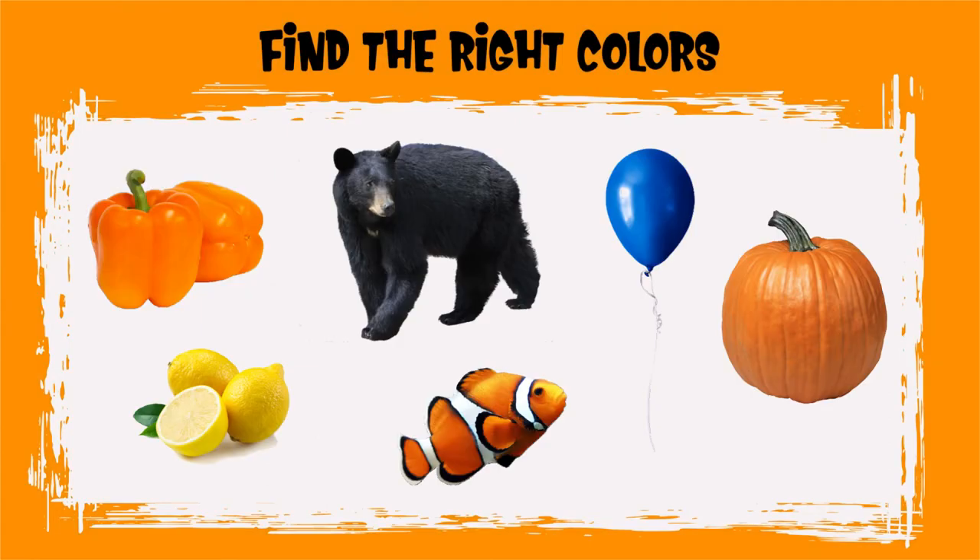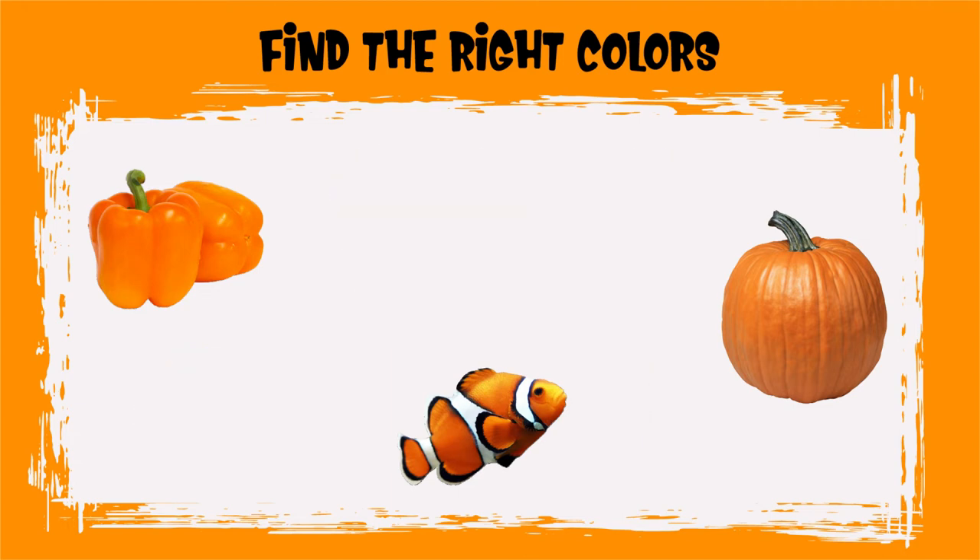Can you find all the orange objects? Good job, Sprouts! You found all the orange objects.